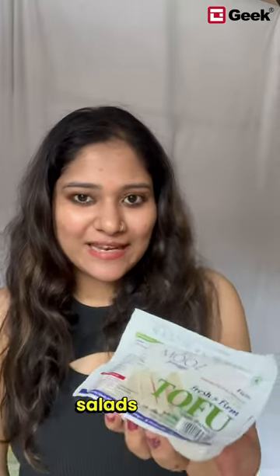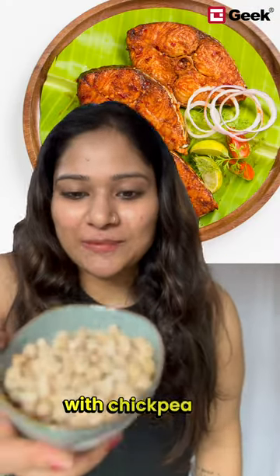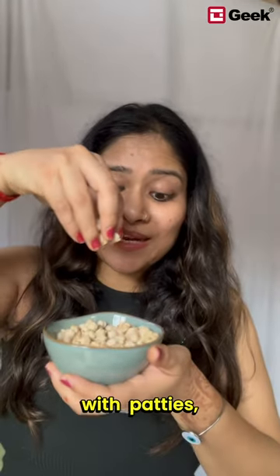You can use tofu in sandwiches, salads, or with your gravies. Replace fish with chickpea or kabuli chana. It is a high source of protein and versatile. You can use it with patties, gravy, or with your rice.